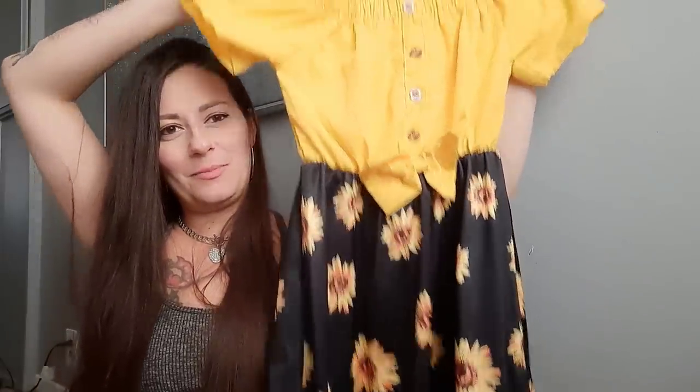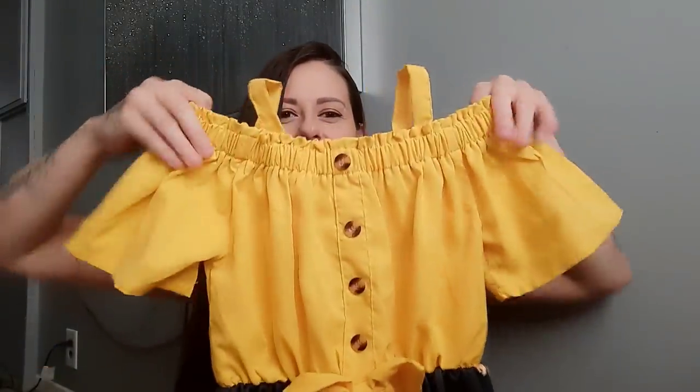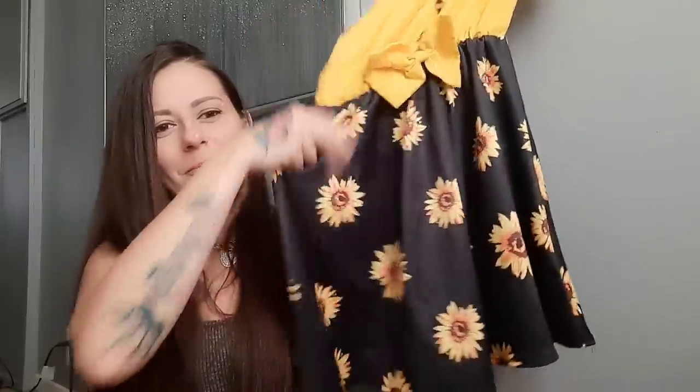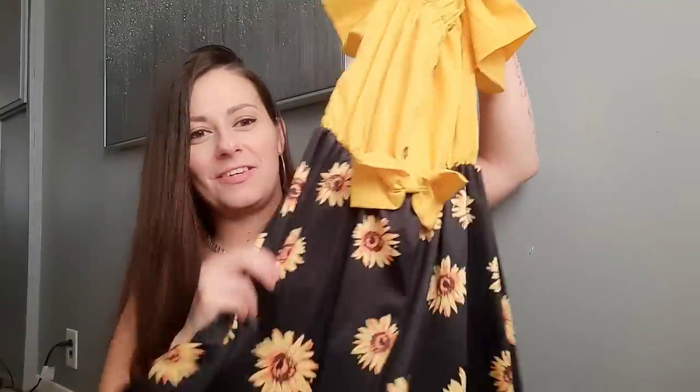So we've got another sunflower piece — it's a dress with little puff sleeves and straps that hang off the shoulder. We've got some buttons, a bow, and then a really pretty bottom. It's so cute. They've got some really cute stuff and I'm so impressed.